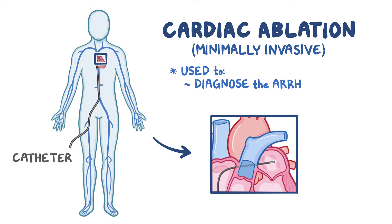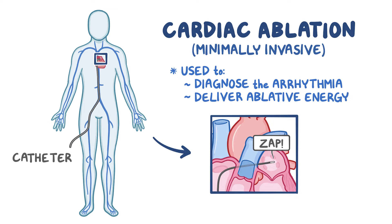Once there, it can be used to diagnose the arrhythmia and deliver ablative energy that isolates or burns misbehaving heart muscle cells.